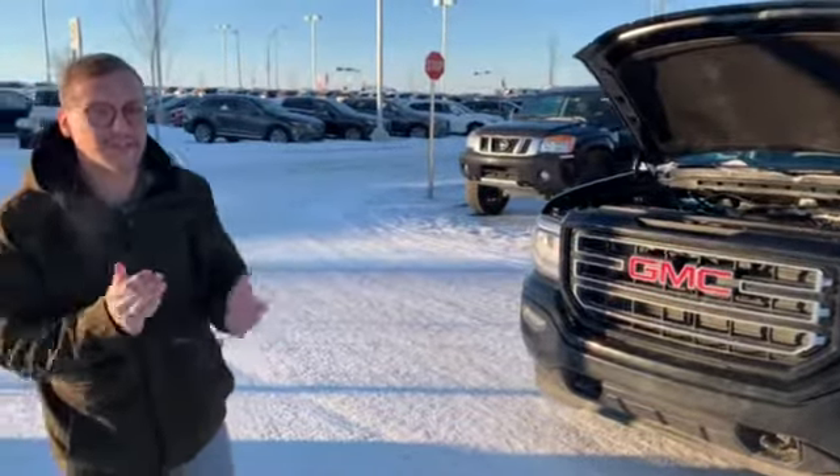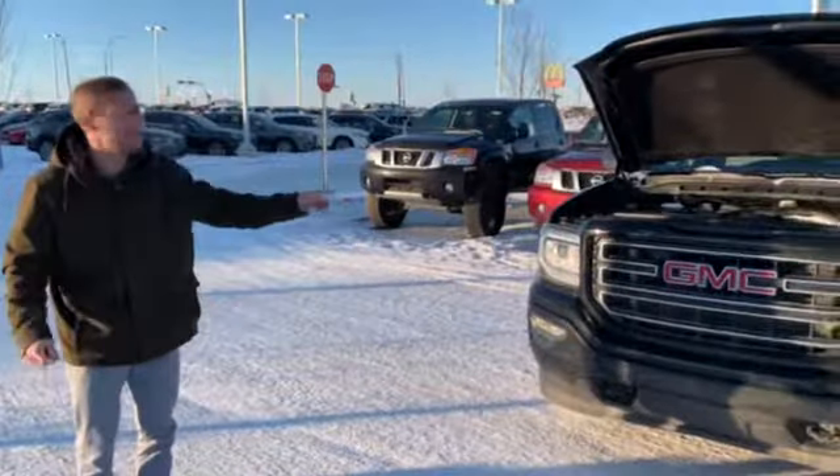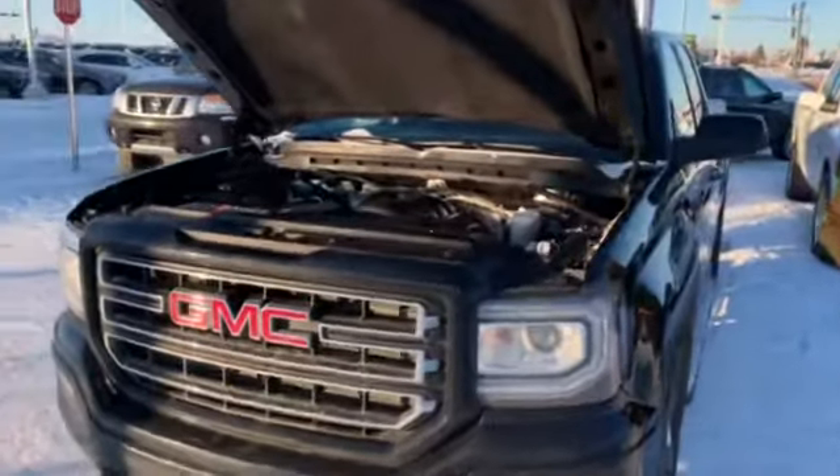I quickly just wanted to introduce myself, put a face to the name, let you know who you're dealing with, and briefly show you this GMC 1500C Elevation that you're looking at. Coming around here, you got that 5.3 liter V8 engine.